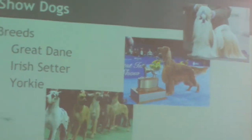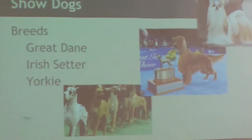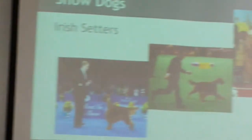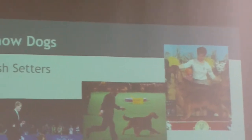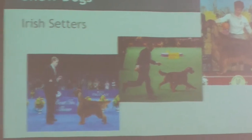The three breeds chosen for the show dog section are the Great Dane, Irish Setter, and Yorkie, because they're in three of the top ranks when it comes to competing in dog shows. For the Irish Setter, the lifespan is 11 to 15 years on average, weight is 60 to 70 pounds, and they're affectionate and friendly with family. They are hard to groom because of their long hair and need plenty of exercise.